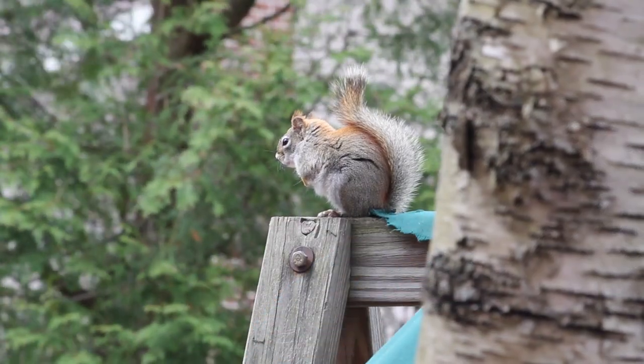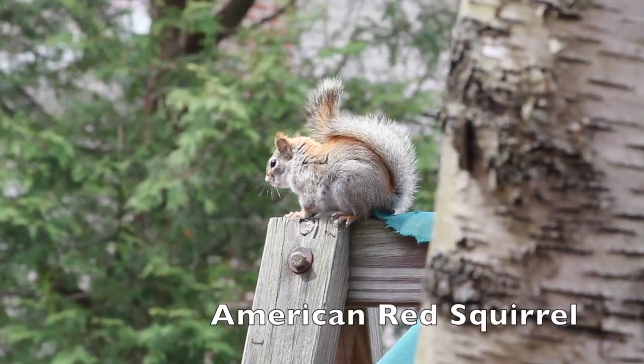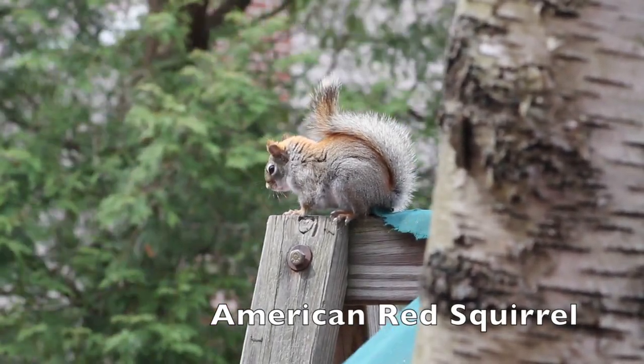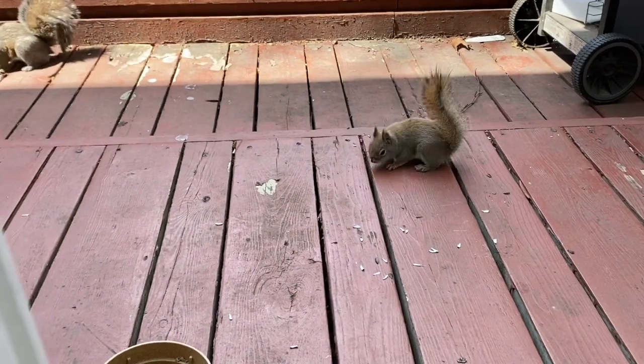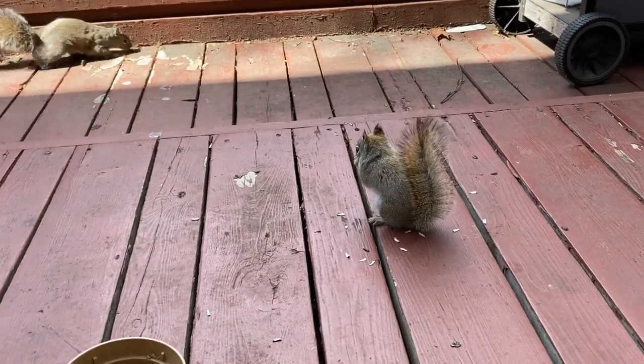A common squirrel you can find in our backyard is the American red squirrel. Although small, red squirrels defend their territories fiercely, even against larger squirrels. Here you can see the red squirrel chasing away a larger gray squirrel so that it can get at some of the seeds that we've left out for the birds.